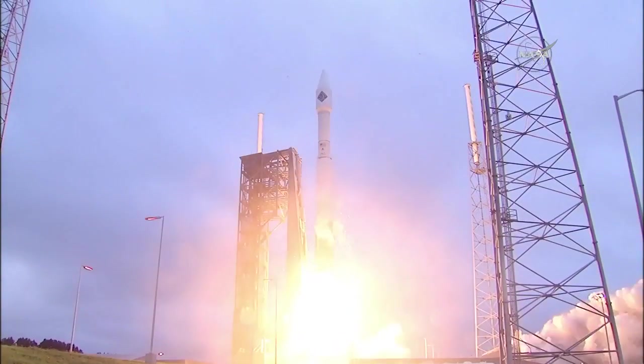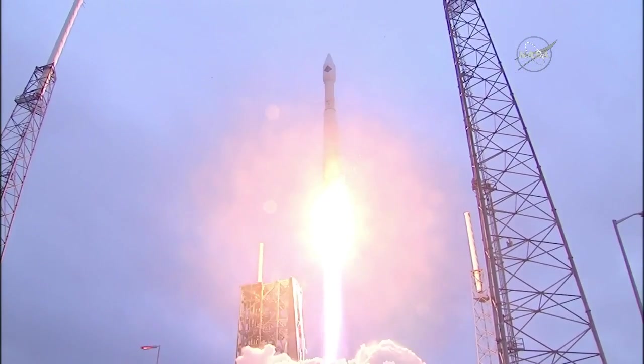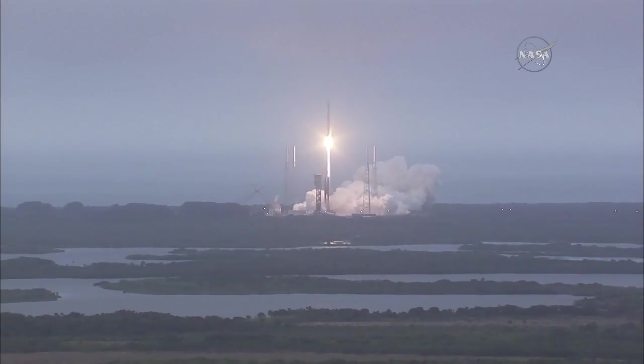On the shoulders of Atlas, the SS Deke Slayton 2 orbital ATK Cygnus spacecraft soars toward the International Space Station.